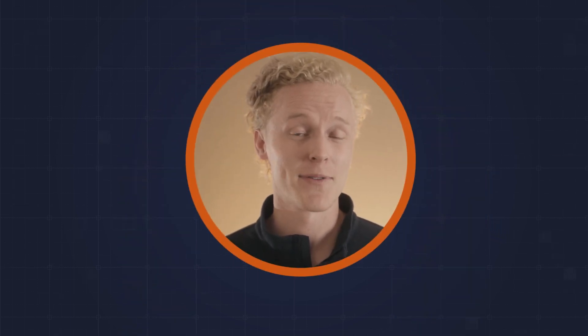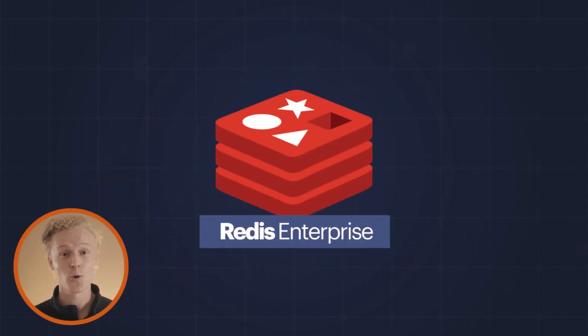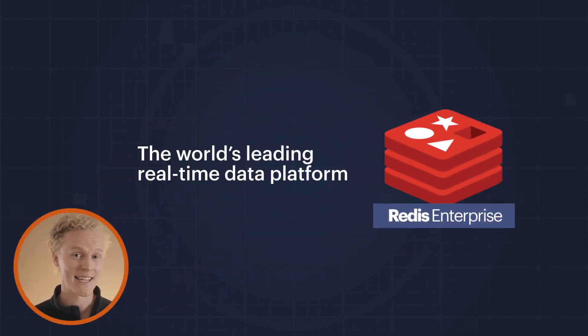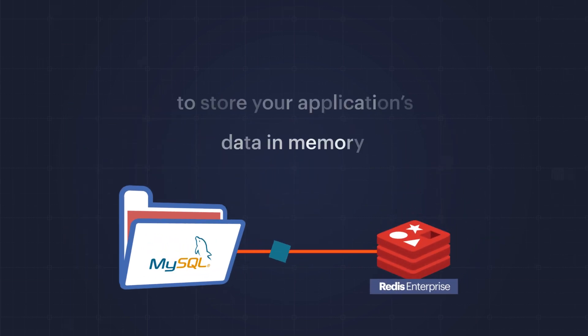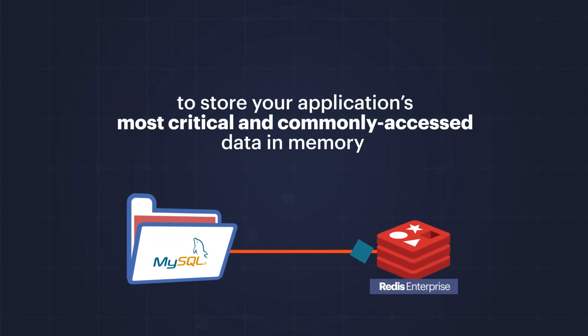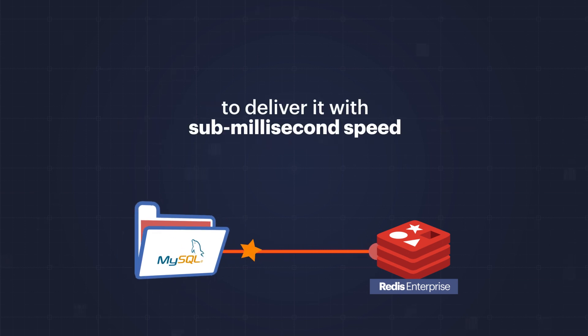Well, I can think of a performance solution: Redis Enterprise, the world's leading real-time data platform. Redis Enterprise can be used alongside your MySQL database to store your application's most critical and commonly accessed data in memory to deliver it with sub-millisecond speed.